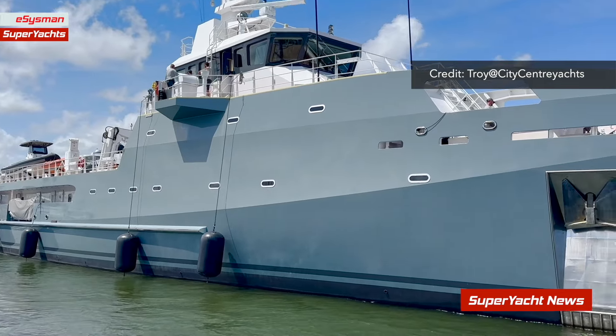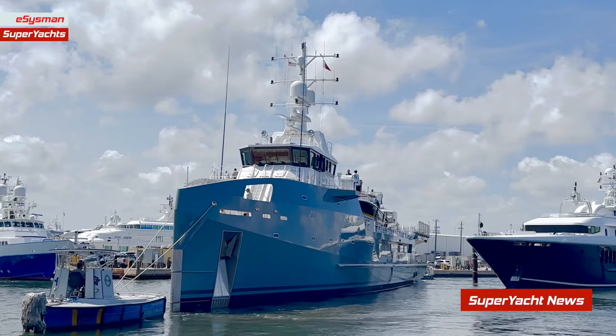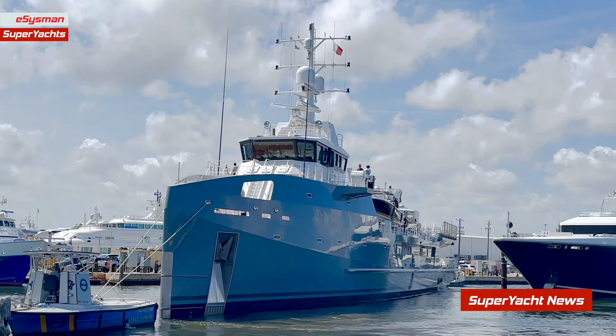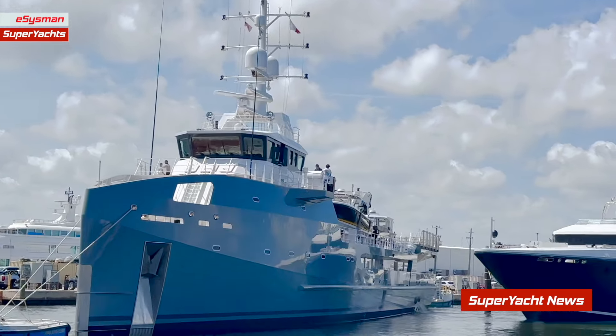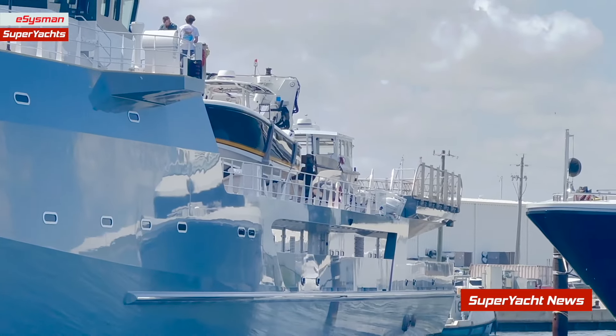Two mini tugboats assist the vessel. It's a pretty busy bridge — people on both sides, on both bridge wings. The captain will most likely be on the starboard side, and may have switched over as the vessel moved through that positioning. Starboard side, by the way, is the right-hand side as you look forward from the bridge.